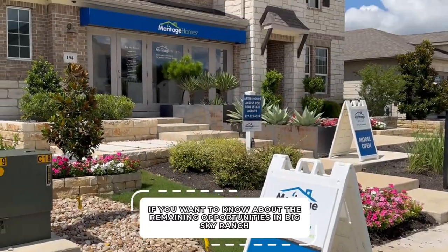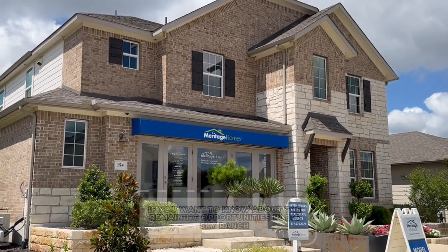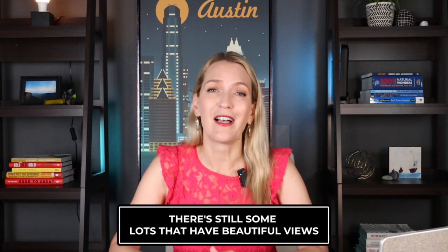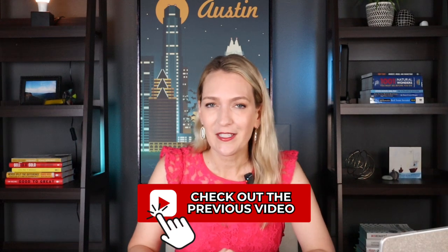If you want to know about the remaining opportunities in Big Sky Ranch for this year, please reach out. I have all the details — I was just out there with my client and there are still some lots with beautiful views. Definitely act on that quickly if you want something. If it's not the right time for you, don't worry — there are several opportunities. Also check out my previous video about Heritage and Cannon Ranch, because those could be great opportunities for you too.